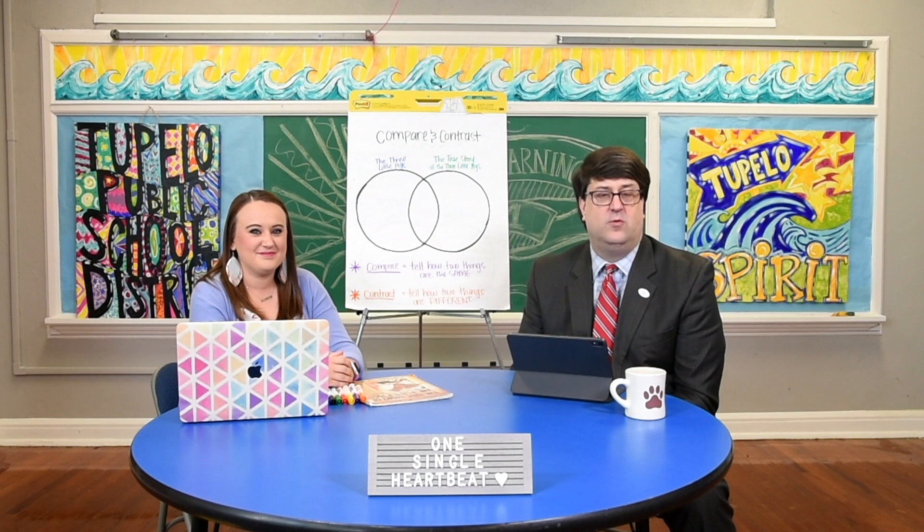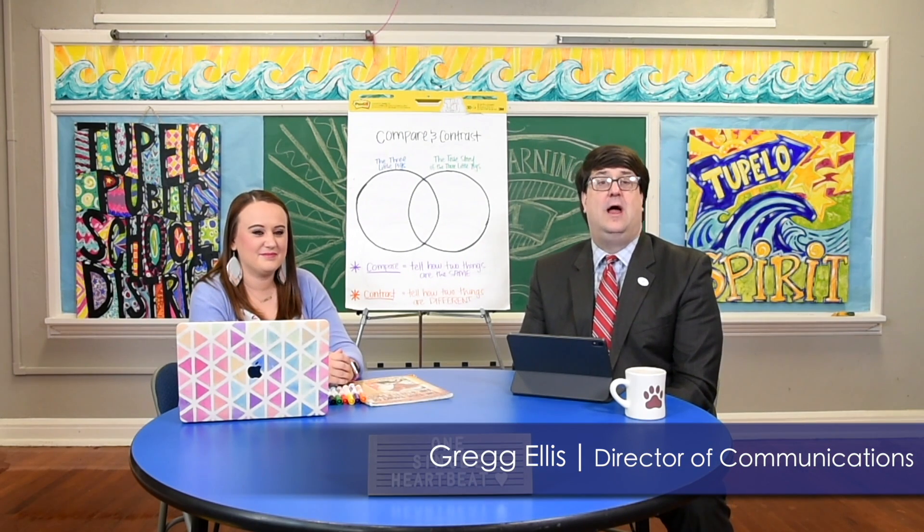Good morning and welcome to Distance Learning 101. I'm Greg Ellis. Today we are joined by Cherie Demorand. Cherie, thank you for taking the time to come and teach us a little bit about math and reading and how we can put them together today. Thank you so much for having me. All right, let's dive in.